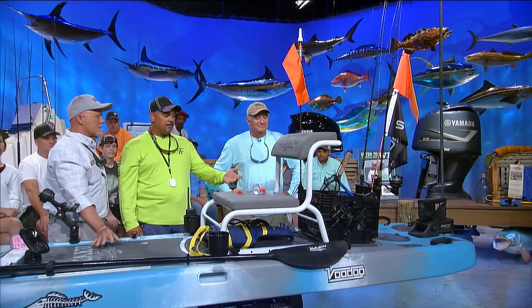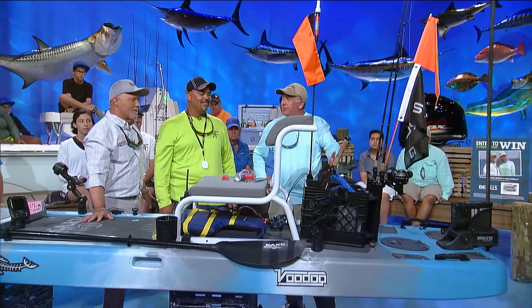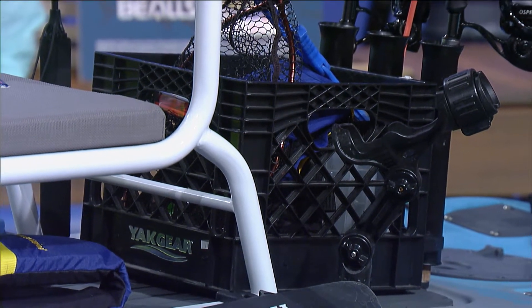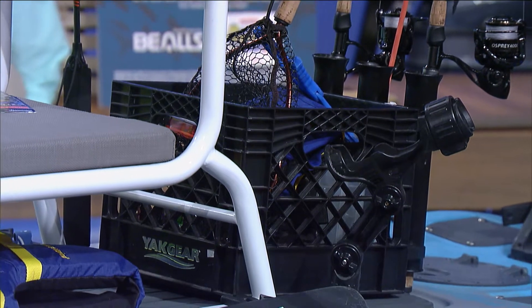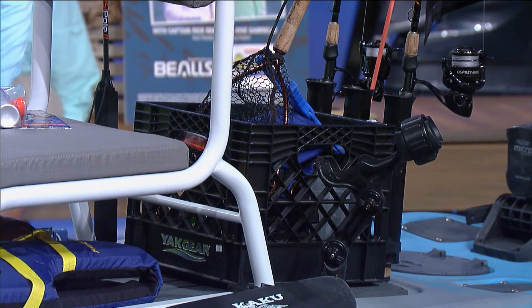The milk crate — you've got to have a place to store your stuff. The ubiquitous milk crate, it's like the white bucket on the back of a sport fisher. I keep my landing net in there. There are dividers for artificial lures, hooks, rigs, whatever you need, and it also has some rod holders mounted to it.